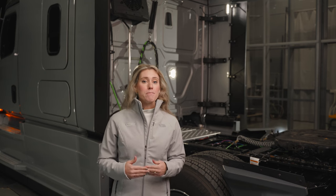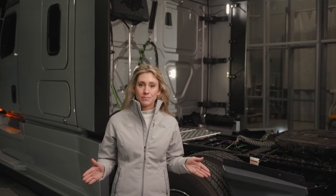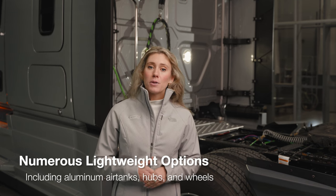Disc brakes are standard on the Cascadia. We offer Meritor, Bendix, and Wabco disc brakes. Customers utilizing disc brakes are realizing the ease of maintenance and stopping distance benefits. Over half of all Cascadias are built with disc brakes. The Cascadia offers numerous lightweight options, including aluminum air tanks, hubs, and wheels, as well as lightweight cross-member options.